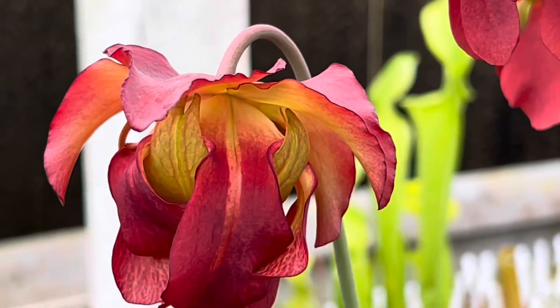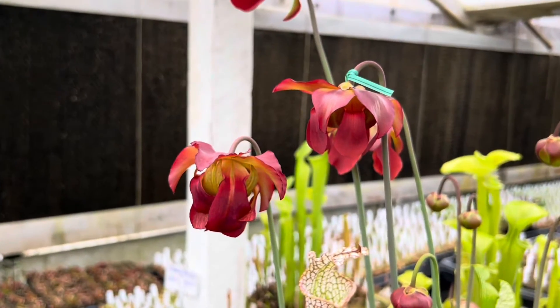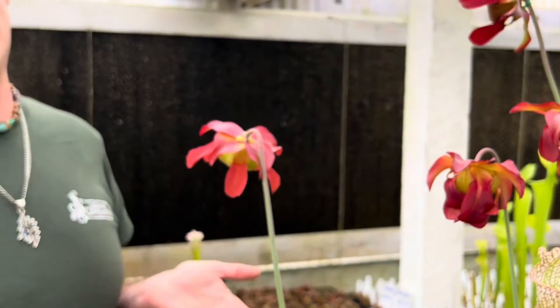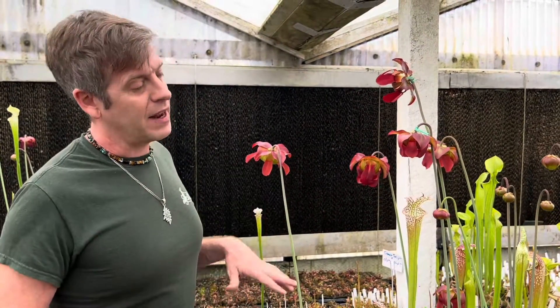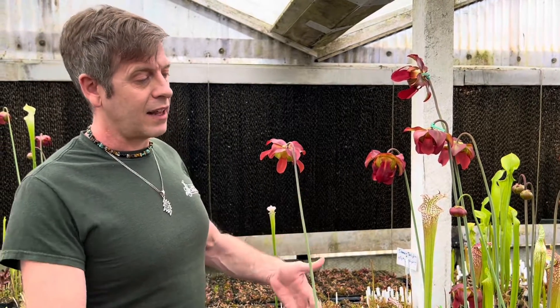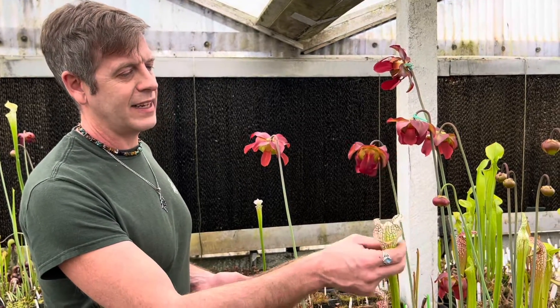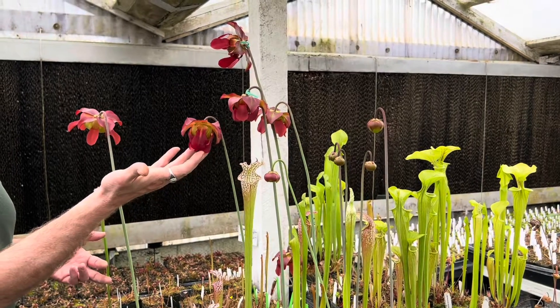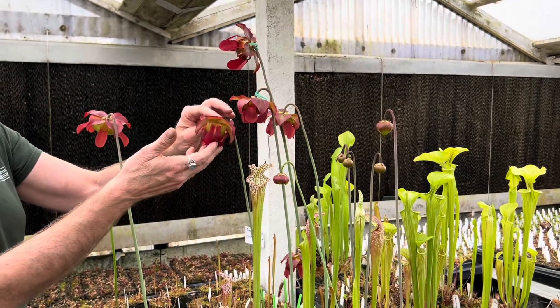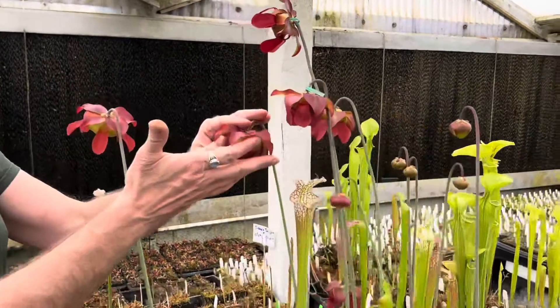One of the problems that carnivorous plants in particular always face is how to get your flowers pollinated without eating your pollinators. One of those ways is with time — flowers come up first. Another way is color. A lot of the colors we see in these plants are to attract insects. The white could be attracting a different insect than the red that the flower is attracting to pollinate.